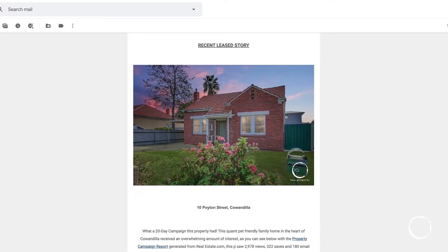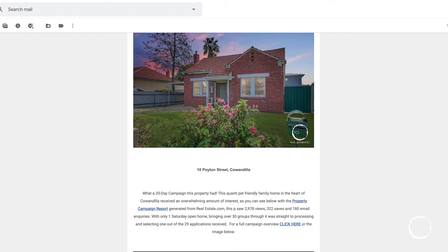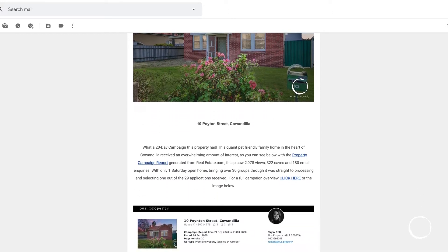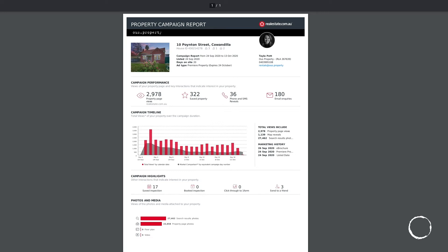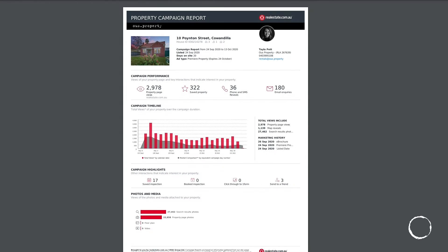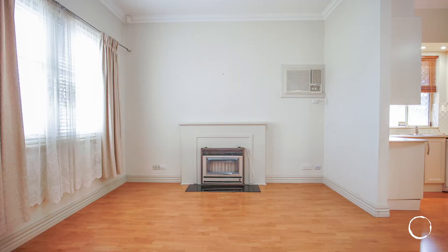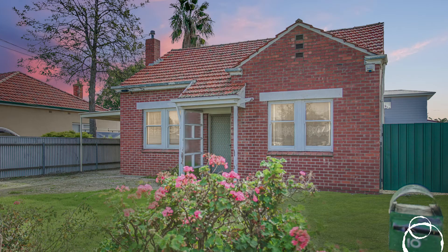This week we caught up with Taylor to talk about the latest in property management. In this week's Let's Talk PM, we touched on the recently leased property at Ten Point and Street in Candila, with an overwhelming amount of interest — bringing in 2,978 views, 322 saves, and 180 email inquiries on realestate.com. With only one Saturday open bringing over 30 groups, it went straight through the application process, selecting one out of 29 applications received.